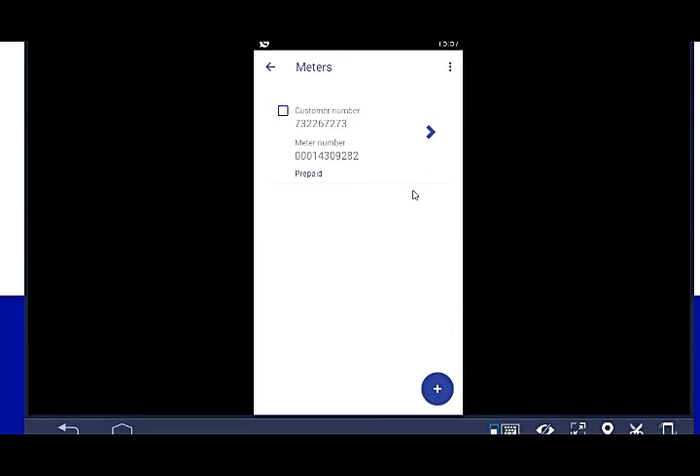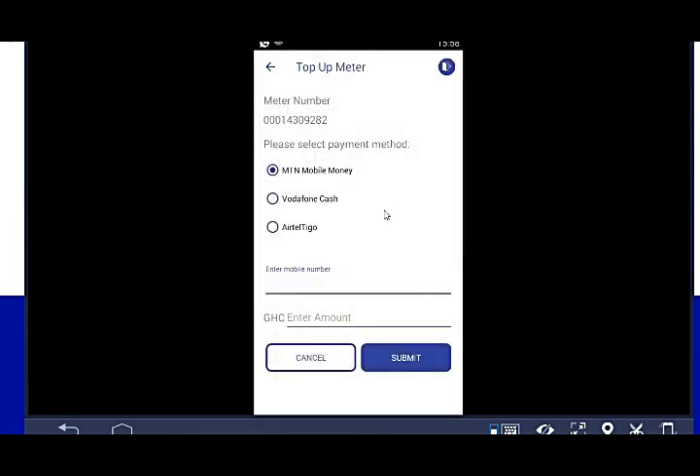Now we can buy credit without bothering to go to vendors. You can add up to two meters in the app. Click 'Top-Up Meter', then select your mobile money provider — MTN Mobile Money, Vodafone Cash, or AirtelTigo Go — and enter the number you'll use for the transaction. Select the amount and click Submit.